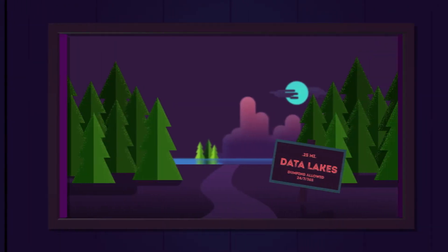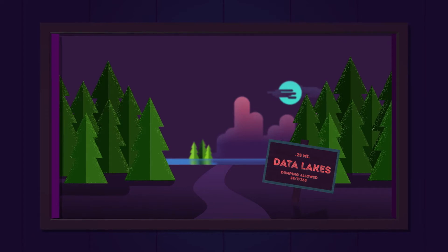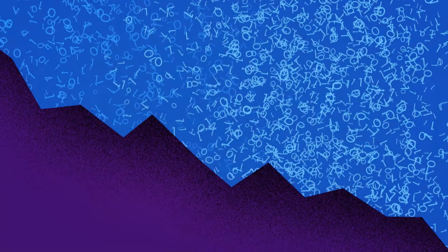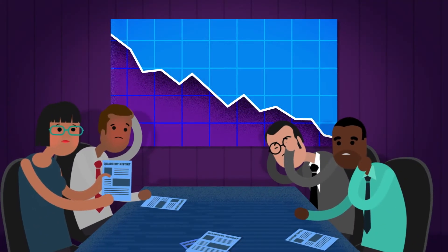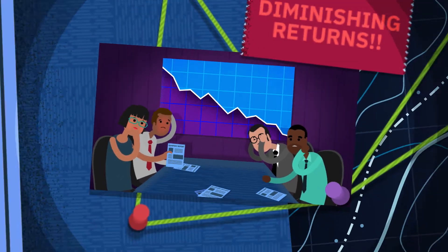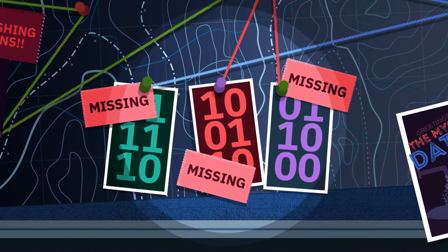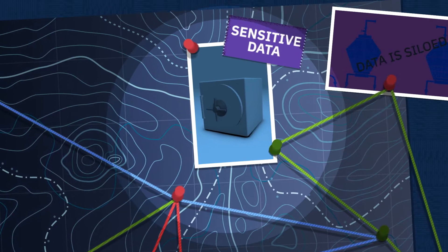The problem rests with expansive but unorganized data storage solutions like data lakes. The more data added, the harder it is to discover and manage. So enterprises aren't seeing sufficient returns on their investments. Knowledge workers who need access to specific data types either aren't aware of it, can't find it, or can't access it because of its sensitivity.